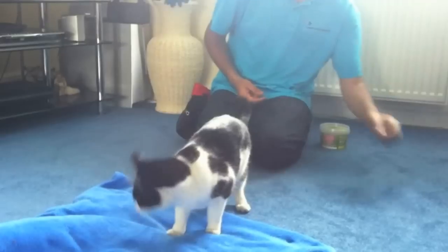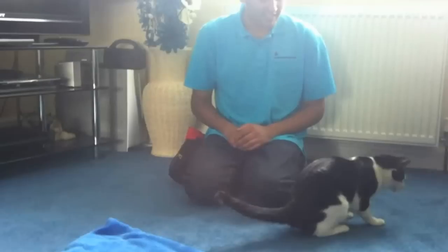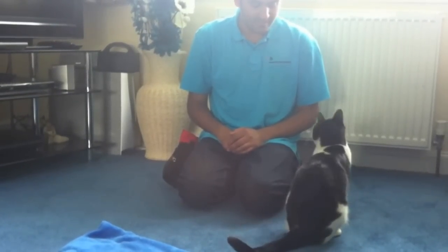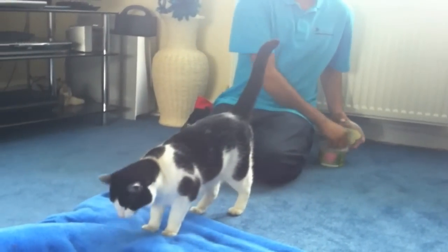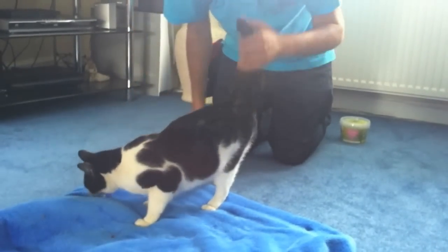Okay Sid, finish. He comes off, gets his treat for coming off, and then we just wait again. Good boy — we can reward him for going on there. We can also use tactile affection because cats — he likes being stroked — so you can use that as a reward.